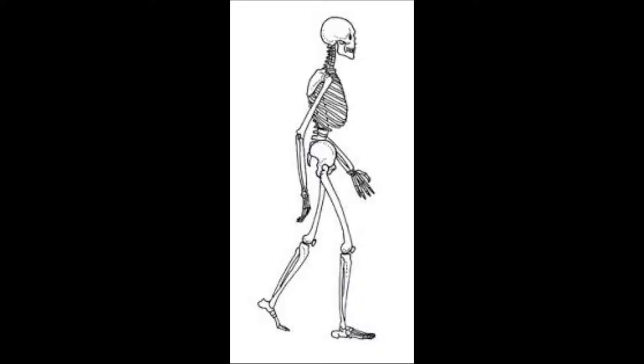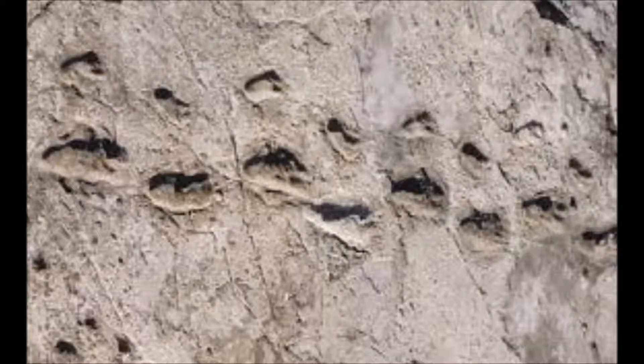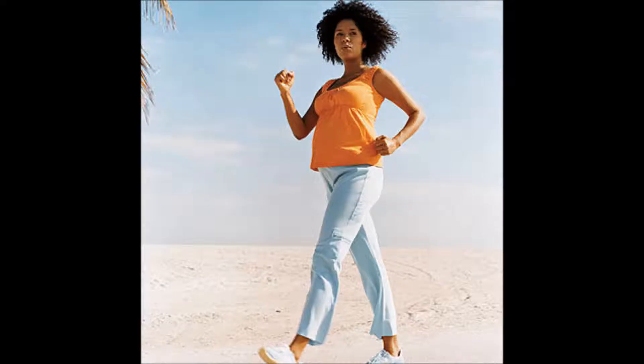The birthing process is interesting to look at because getting babies out is not the only responsibility the pelvis has. The human pelvis is also responsible for bipedalism — our upright, two-legged walking ability. Some adaptations that could have been made in the groin region to make delivery easier on women would not necessarily have been beneficial for travel by foot.